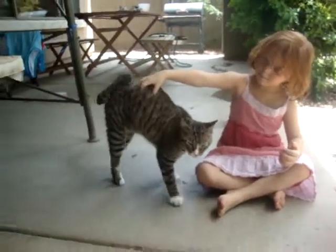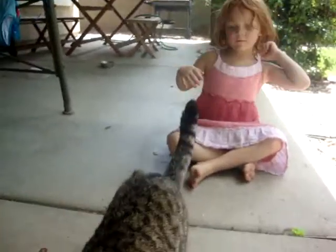This is Stripes. He is a boy kitty. We don't know how old he is. He's coming to play with me. Go back to little girl.